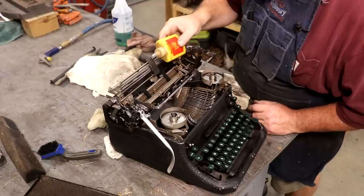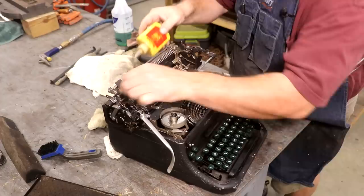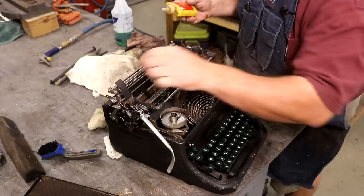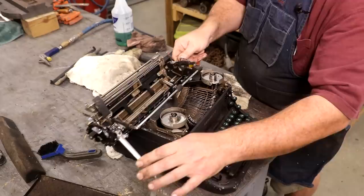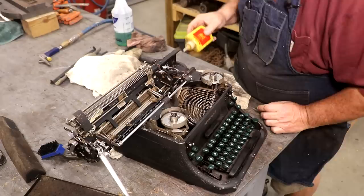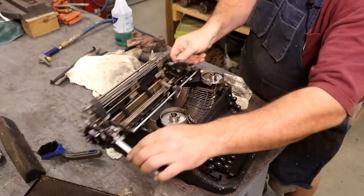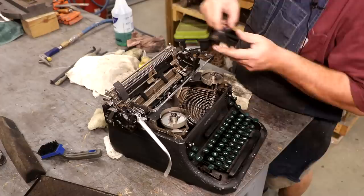I spent some time trying to blow this thing out and get as much moisture out as I can. Now what I'm doing is taking some oil — this is just some tool oil, really fine oil — and I'm trying to just get a little drop or two down in here in places where I see things are moving and sliding. That is making a big difference just right there.